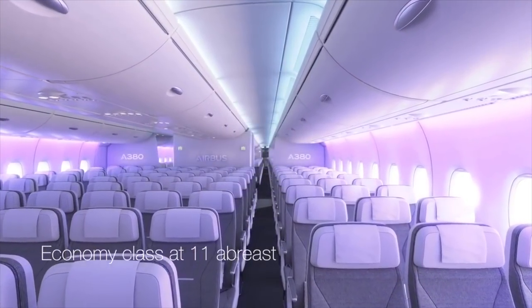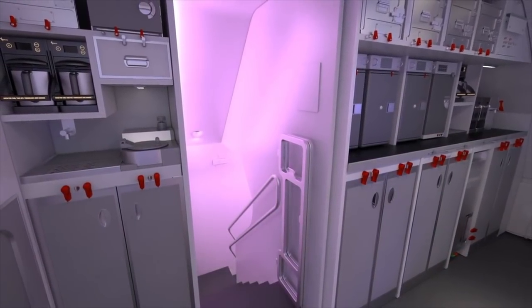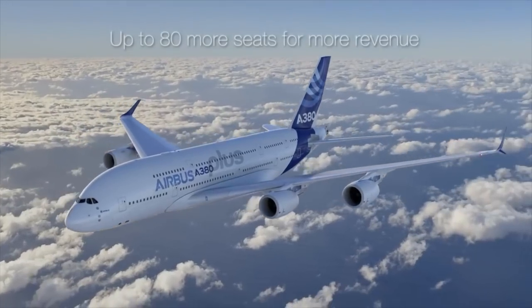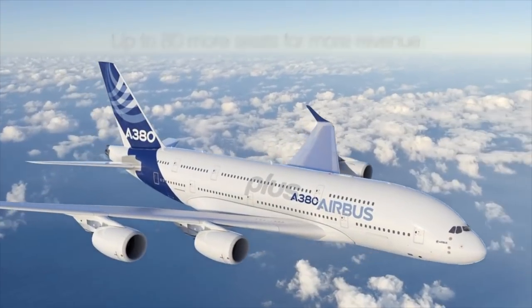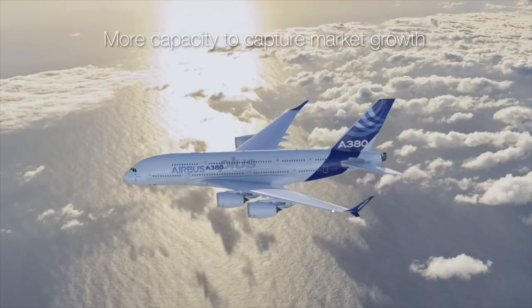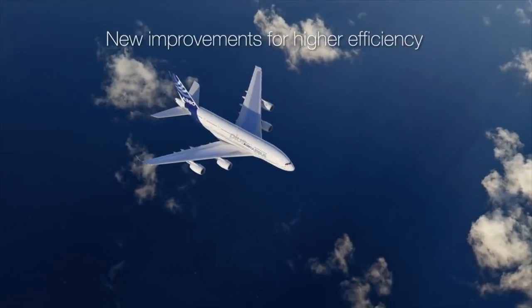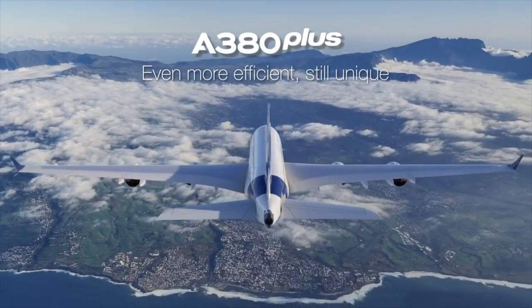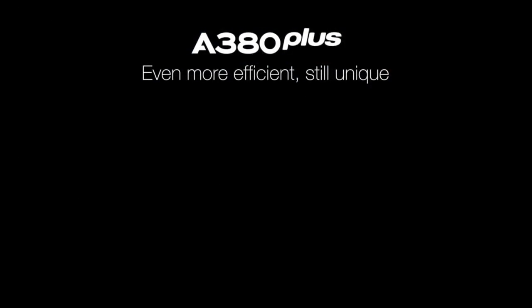The A380 is well proven as the solution to increasing congestion at large airports and in offering a unique passenger-preferred experience. The changes come as Airbus seeks to revive sales of its flagship aircraft, but fall well short of the so-called A380 Neo upgrade that leading customer Emirates has been demanding, but for which Airbus and engine maker Rolls-Royce say there is absolutely no business case for. Instead, the A380 Plus may still be enough to encourage the Dubai-based carrier to purchase about 20 super jumbos to add to more than 140.